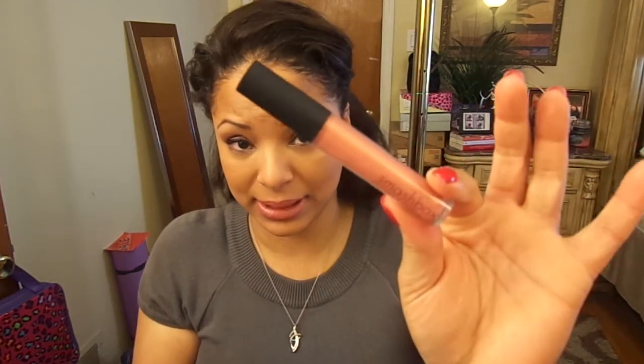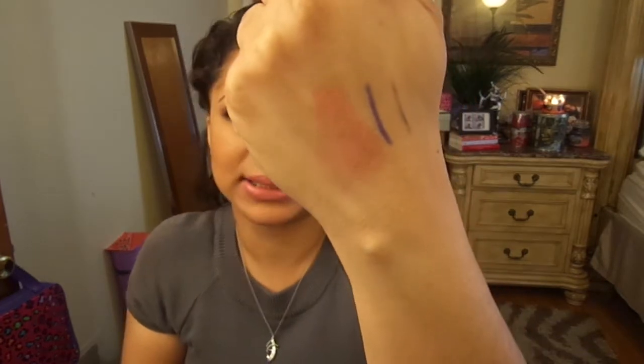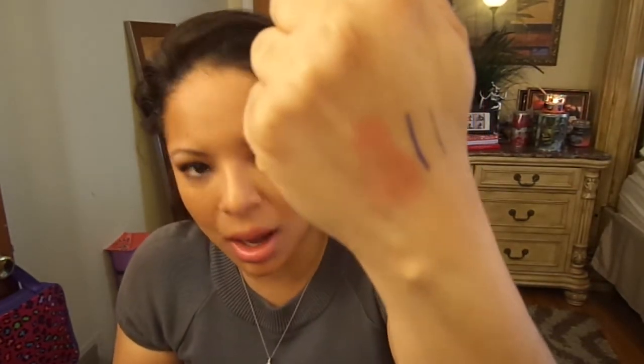I also like the Smashbox Limitless Long Wear Lip Gloss in the color Limitless. I used to talk about this all the time and then it got lost. They are kind of sticky but it doesn't bother me — I actually prefer stickier glosses.